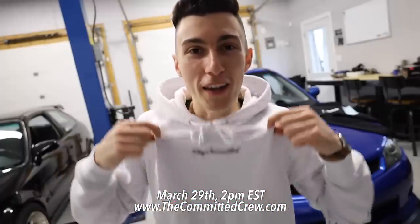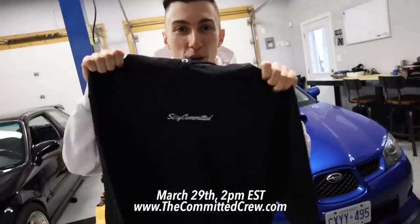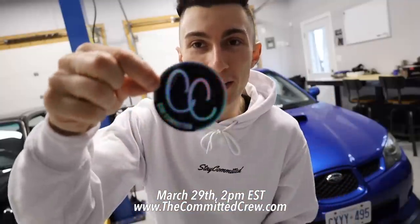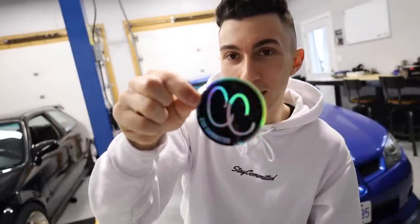But before we do that — March 29th, we're having the center embroidery drop. We got white hoodies with black stitching, black hoodies with white stitching, and of course stickers — the holographic stickers have returned. We have jet tags in like four or five different colors. Make sure you guys follow The Committed Crew on Instagram so you get all of the updates. This is the number one way to support the channel and everything we make from these drops goes right back into it.